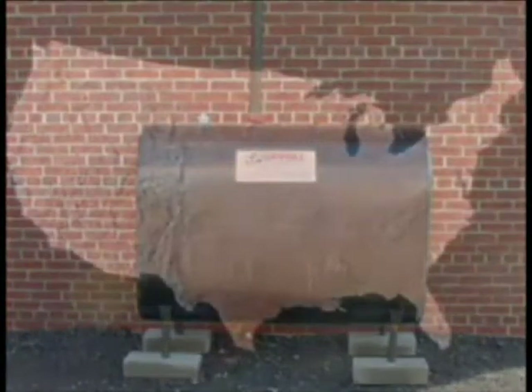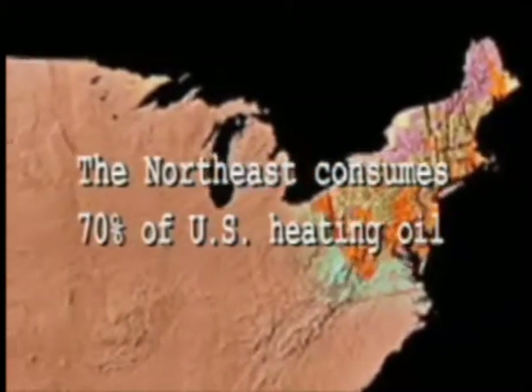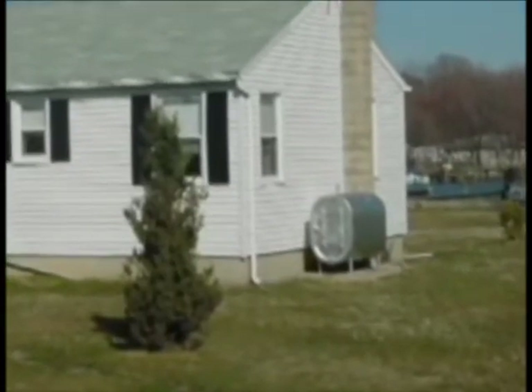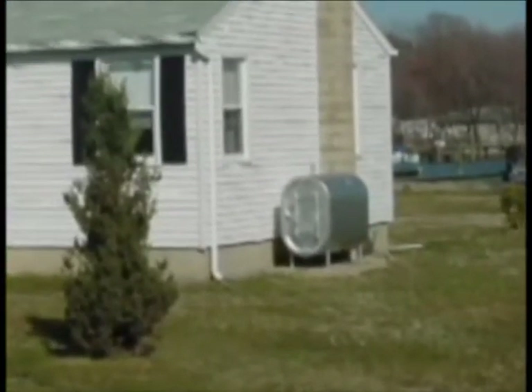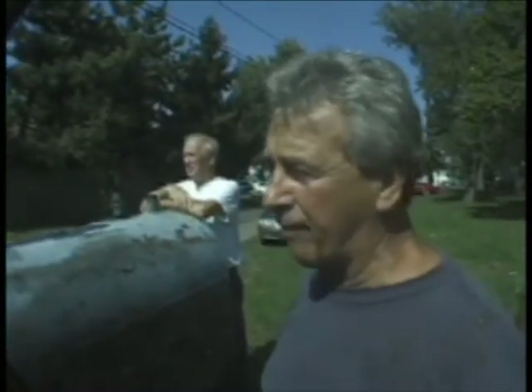Heating oil is used nationwide, primarily in New England and the mid-Atlantic states. Most of these tanks sit outside homes and they sit on the ground. The only thing that holds those tanks to the ground is gravity. On one occasion, at about 4 o'clock in the morning when flooding was at its highest, everything went.